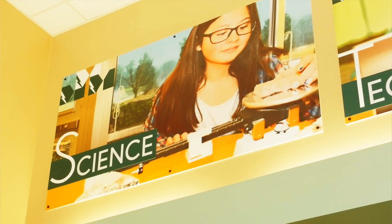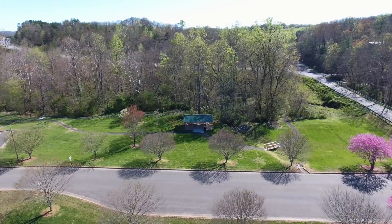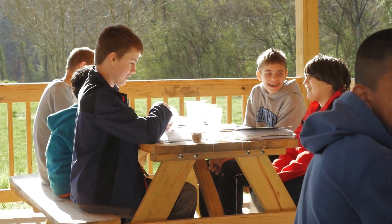The Science Institute at Meadowview is a lab room that also has an outdoor add-on that we call the Outside Science Center, which students can use to do more hands-on activities.